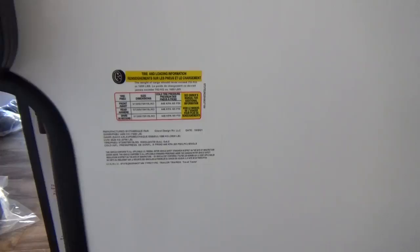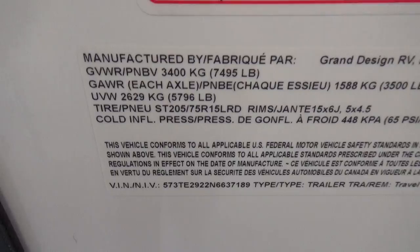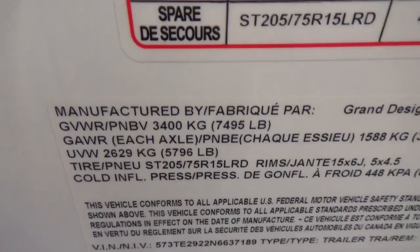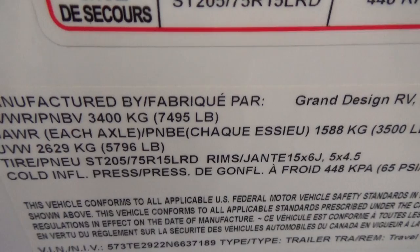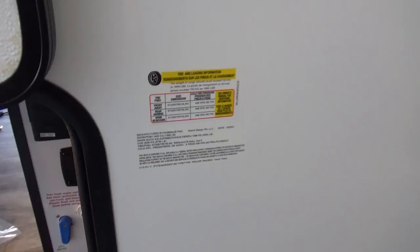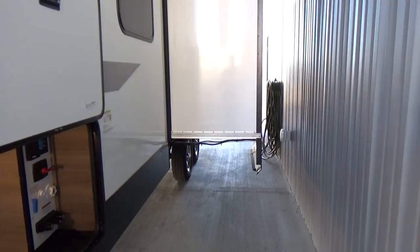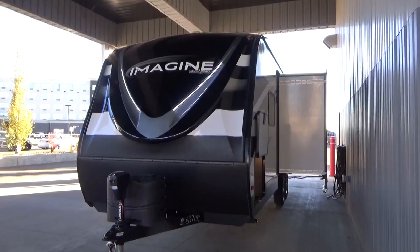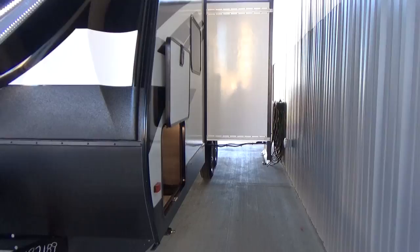Let's look at some weights. The unloaded vehicle weight — UVW — is 5,796 pounds. The GVWR, the maximum the trailer can legally weigh, is 7,495 pounds. The difference between the two is your cargo carrying capacity of 1,659 pounds, which is very, very respectable. The average family of four takes anywhere from 800 to 1,000 pounds worth of gear. With the upgraded oversized holding tanks — 52 gallons fresh, 82 gallons gray across two tanks, and 45 gallons black — that's a really nice tank capacity.